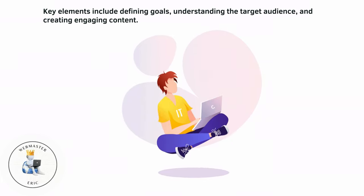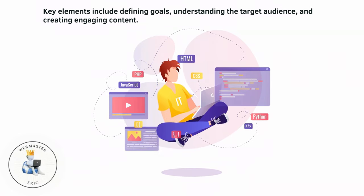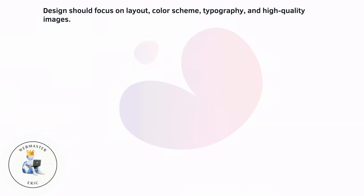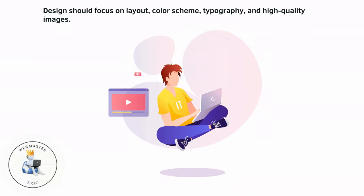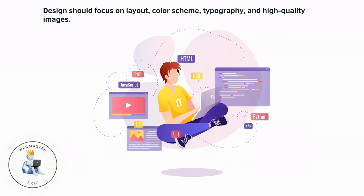Key elements include defining goals, understanding the target audience, and creating engaging content. Design should focus on layout, color scheme, typography, and high-quality images.